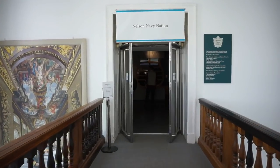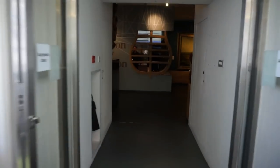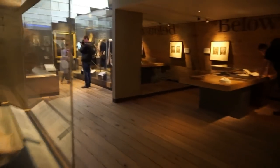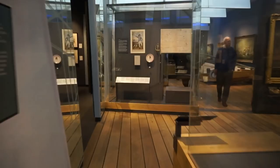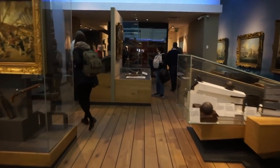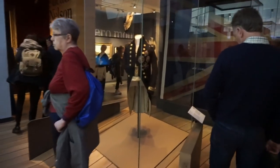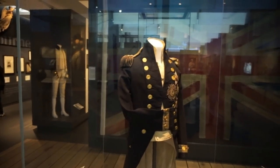I'm now on the third floor of this wonderful museum here in Greenwich, and we're going to visit the Nelson, Navy and Nation exhibit. This is where we're going to find one of the most historic pieces for the British — the uniform that Vice Admiral Horatio Nelson was wearing on the fatal day of October 21st, 1805 during the Trafalgar naval battle. That is right there — the real, authentic coat and undergarment he was wearing when he was shot.